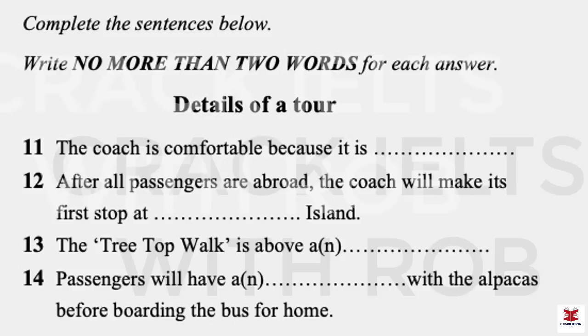Part 2. You will hear a representative from Dreamtime Tours giving information about a particular tour option. First, you have some time to look at questions 11 to 14. Listen carefully and answer questions 11 to 14.